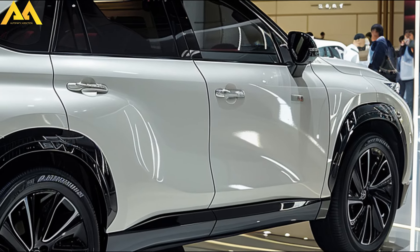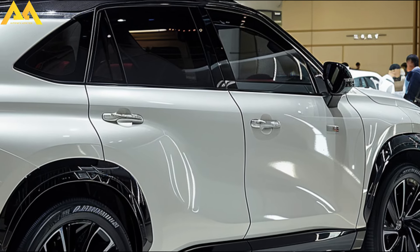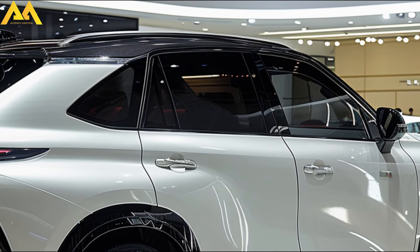The most highly-awaited SUV of the year is the 2025 Toyota Harrier. The Harrier's unique blend of performance, refinement, and cutting-edge technology keeps it setting the standard for the SUV class.